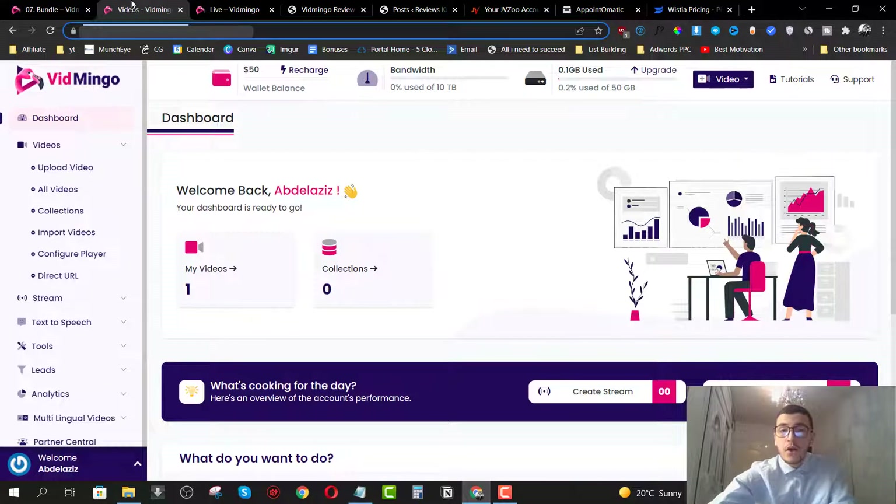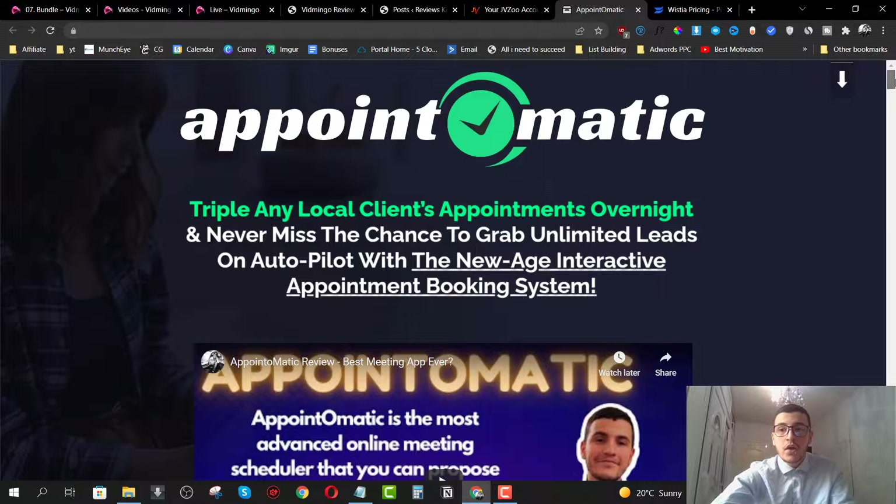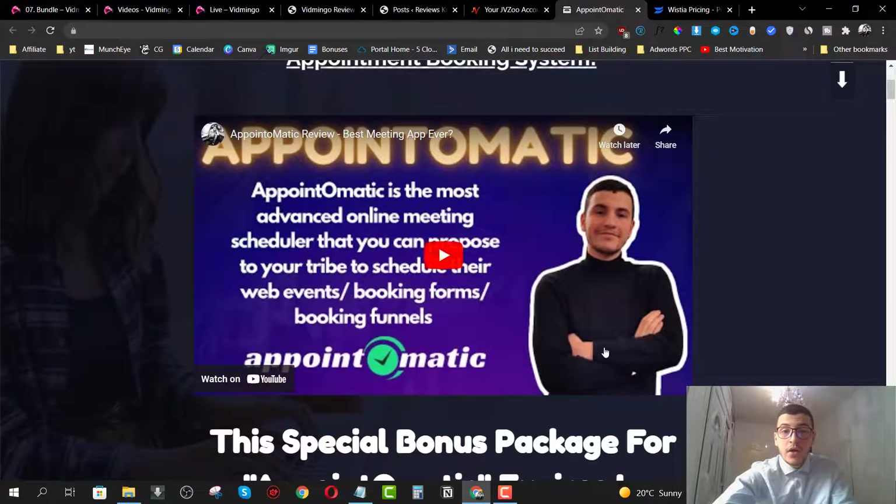How is this going to help you if you are an online marketer, if you have Shopify stores, affiliate marketing, or if you do any type of marketing online? If you are an affiliate marketer like me, I send traffic to bonus pages and I have my review page embedded right on my bonus page.